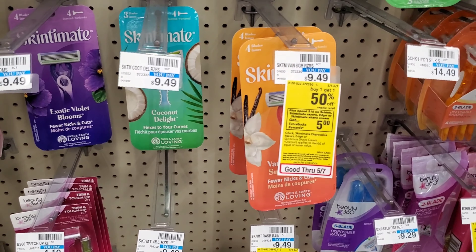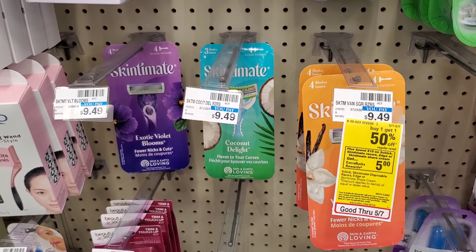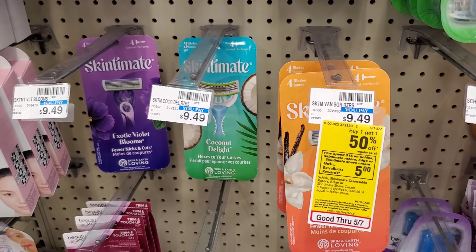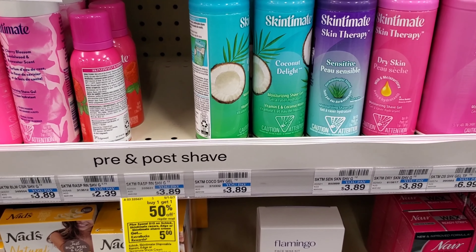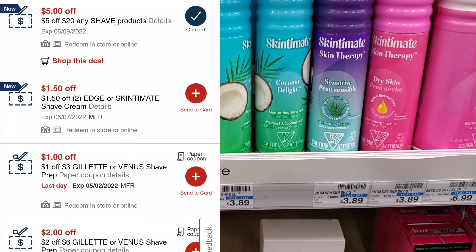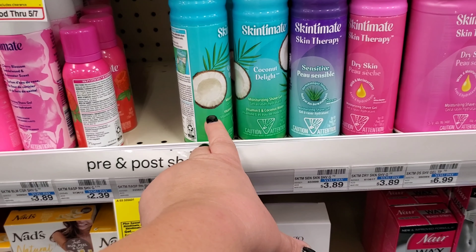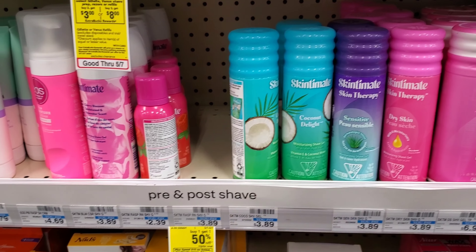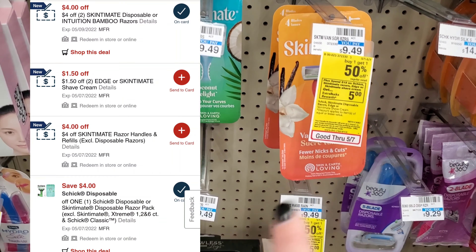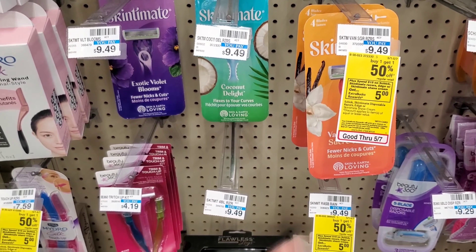The next deal is on Schick. Schick is buy one get one half off, and when you spend $15 you get a $5 extra buck. I'm going to get two of the Skintimate items and two of the Skintimate shaves — they're also buy one get one half off and included in the deal — that'll be $20. Minus a $5 off $20 CRT for shave items = $15, minus $1 digital = $14, minus $1.50 off two CRT = about $13, minus a $4 digital = $9, then minus $4 off two Skintimate disposables CRT puts us around $4 and some change, and then we'll get $5 back.